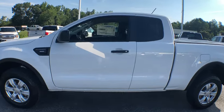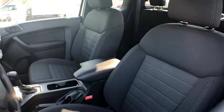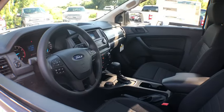Traction control, dual airbags, power steering, four-wheel disc brakes, cruise control, compass, trip computer, power windows, fog lamps.